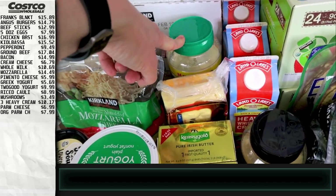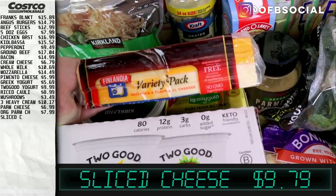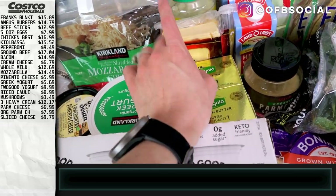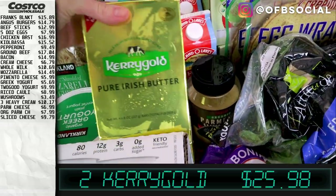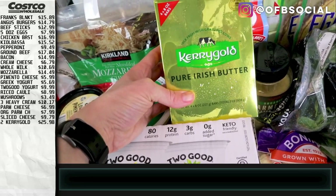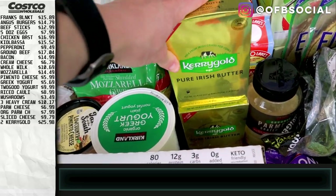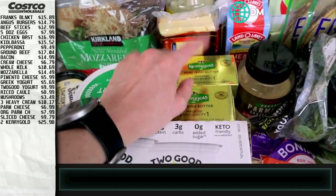We got the sliced cheese variety pack — we like all of these for different things: sandwiches, grilled cheeses, snacks, and mixed with nuts. We also had to get more Kerrygold because we only had one sleeve left, and this is the best butter ever. I've told you guys many times and everyone who has tried it and messaged me back says they're never going back. If you've never tried the salted Kerrygold, definitely give it a go.